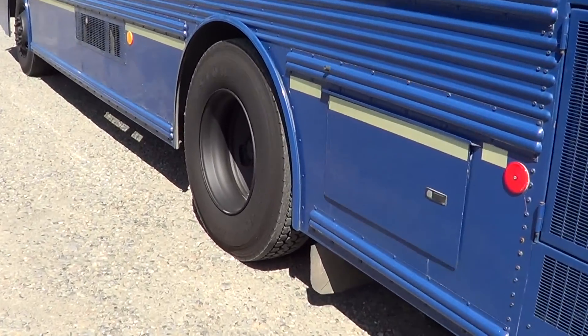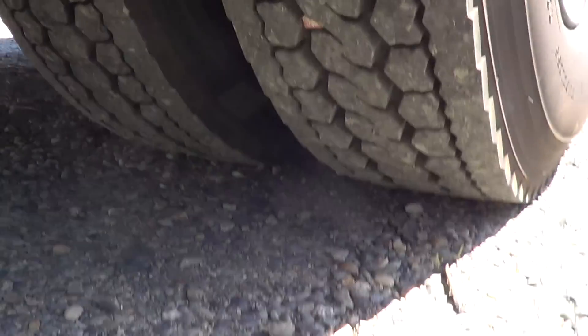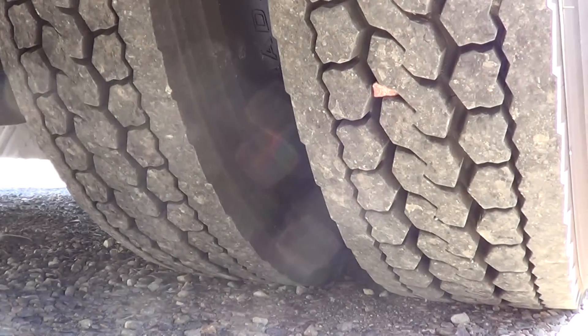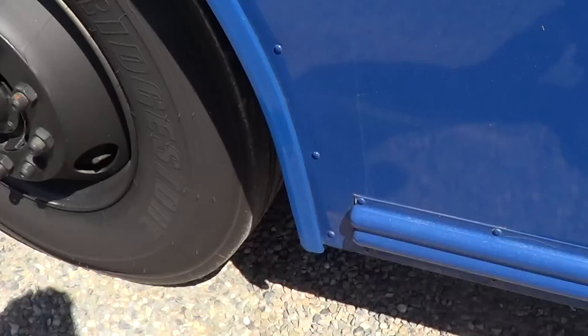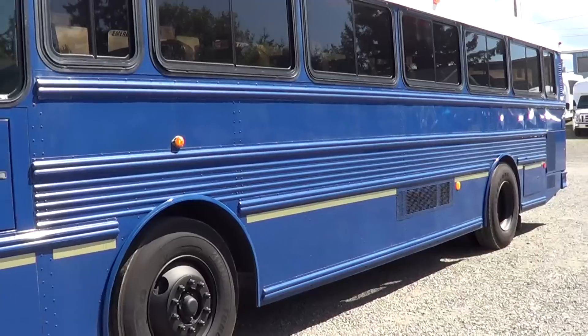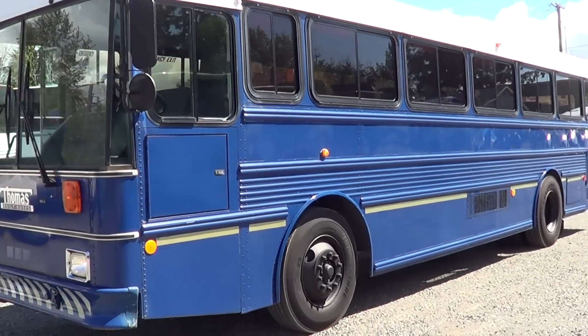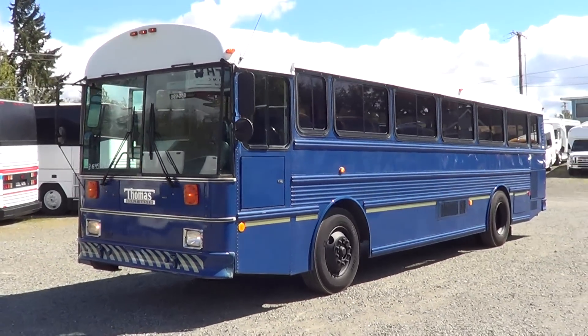Let's check out the duals on this side here. And up in the front — it's a pretty slick looking bus here. Looks good with the privacy glass there on the windows.